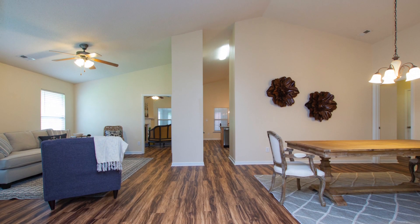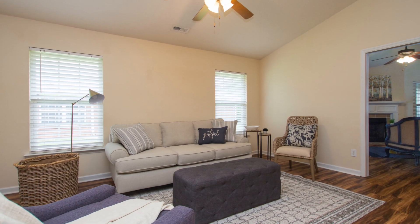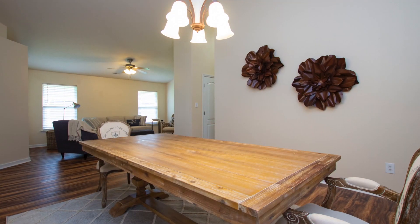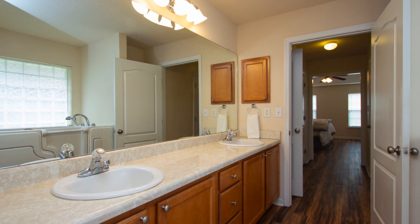You'll find tons of living space in the open floor plan crowned with a vaulted ceiling. A huge living room and dining room combo is great for entertaining, and just off the dining room is where you'll find the owner's retreat.